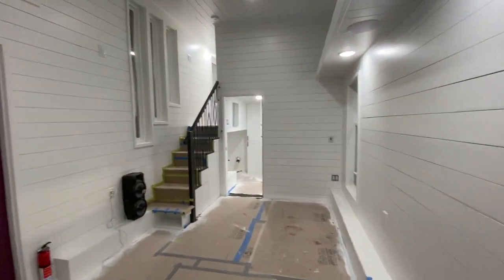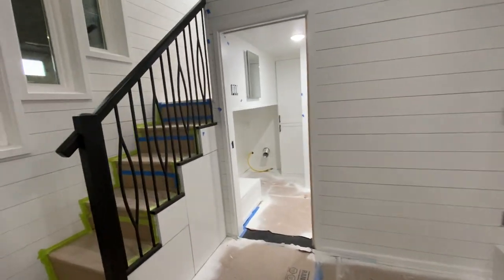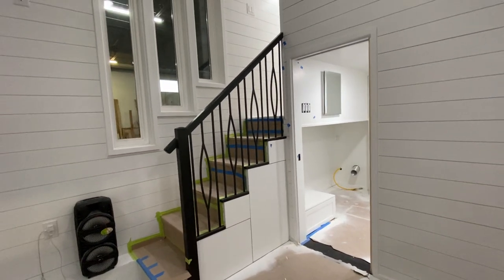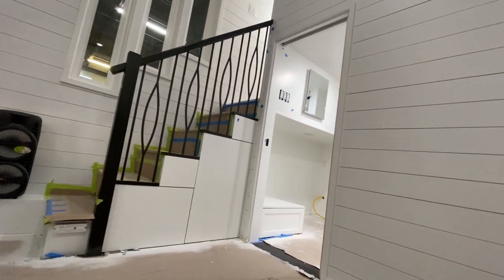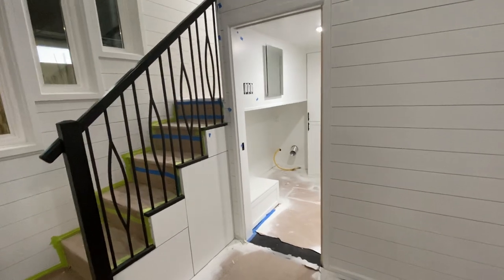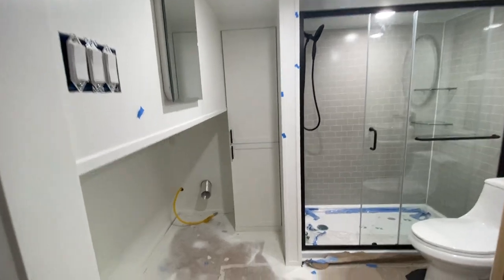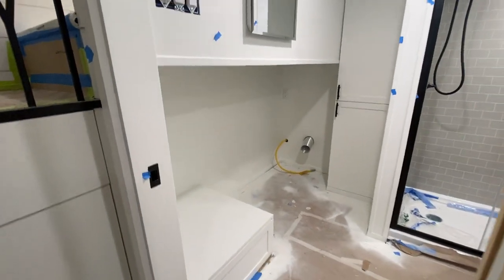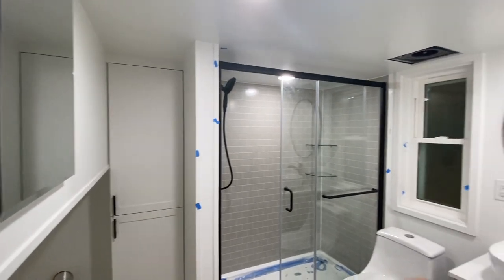Nice and big — one bedroom. I'll show you the bathroom before I go up into the stand-up loft. I love this banister, it's so pretty.